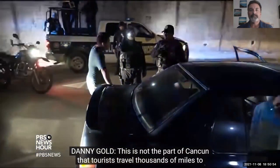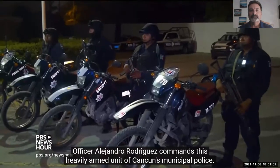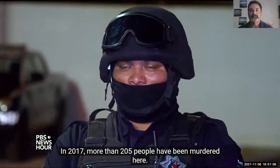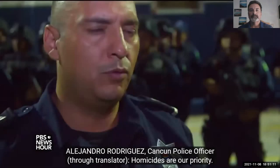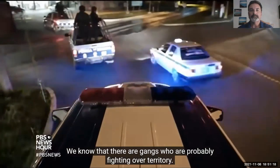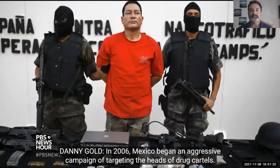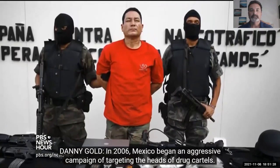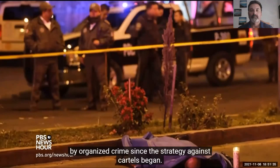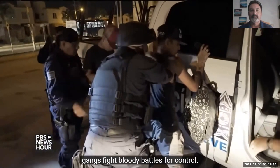Officer Alejandro Rodriguez commands a heavily armed unit of Cancun's municipal police. His team is working to stop a soaring homicide rate — in 2017, more than 205 people have been murdered. Homicides are their priority, with gangs fighting over territory. In 2006, Mexico began an aggressive campaign targeting the heads of drug cartels — kingpins went to jail or were killed, but an estimated 80,000 others were also killed by organized crime since the strategy against cartels began. The fallout can still be seen on the streets of Cancun, where fractured gangs fight bloody battles for control.